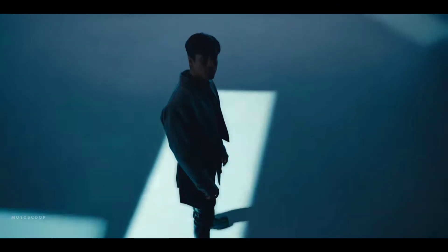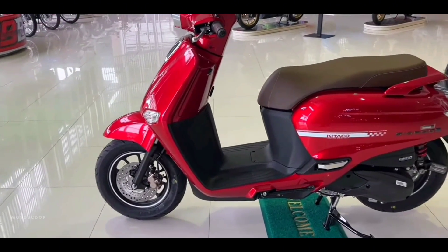Welcome to Motoscoop. Introducing the all-new 2024 Honda Giorno Plus Ruby Red Kotaku Edition.